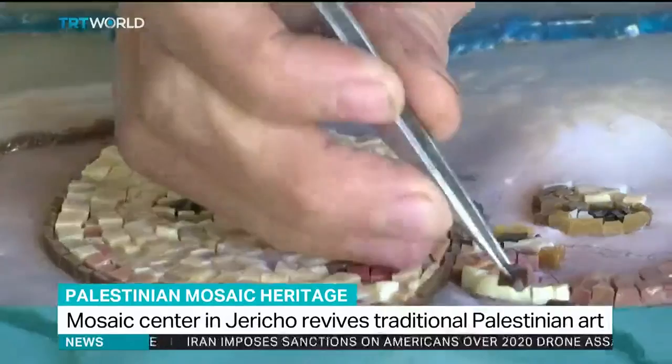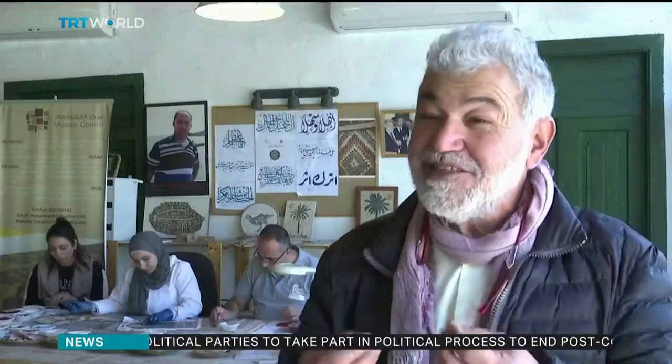Mosaics used to be a part of our homes in the past. Now they're an art because they require a lot of work, time, and artistic sensibility. It's harder than painting with oil or watercolors because here you have to paint with stones. These are natural stones which we find in nature, in the Holy Land, in Palestine. We can make a mosaic from them that has a message and is also beautiful.